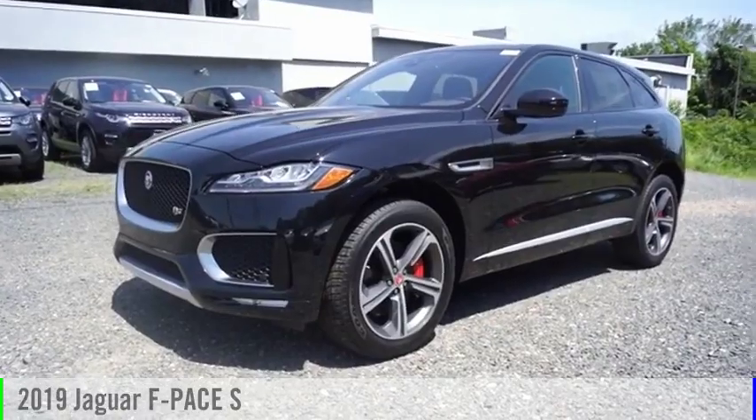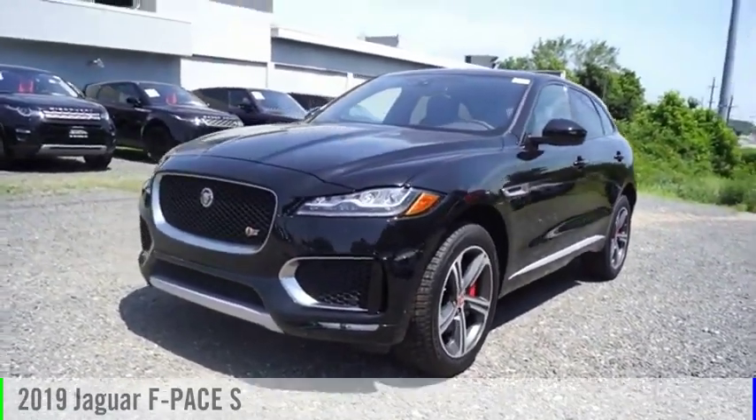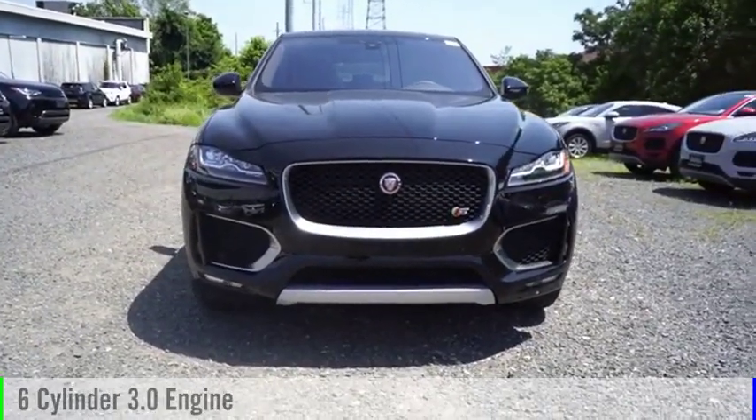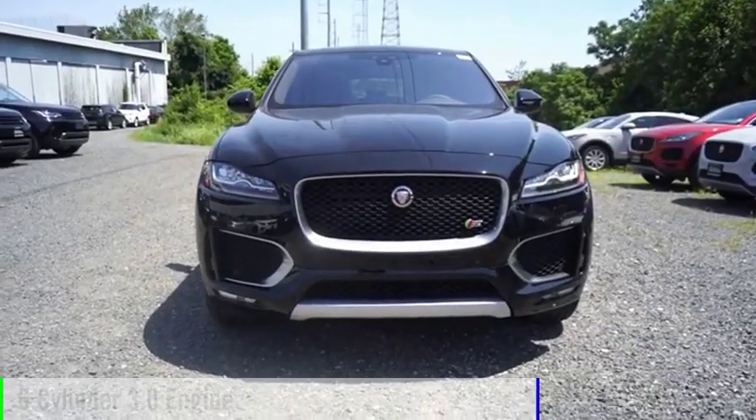You are going to love the 2019 F-Pace. This vehicle is powered by an all-wheel drive, 6-cylinder, 3.0-liter engine.